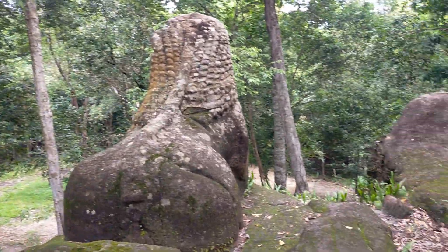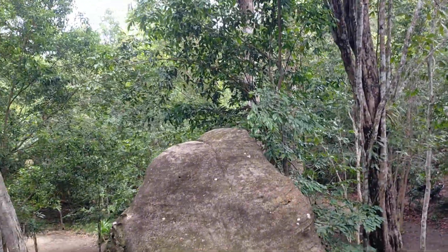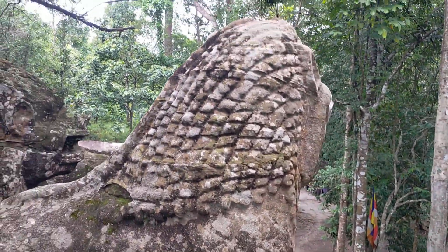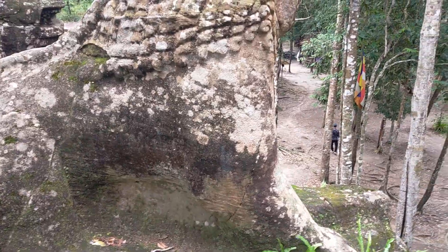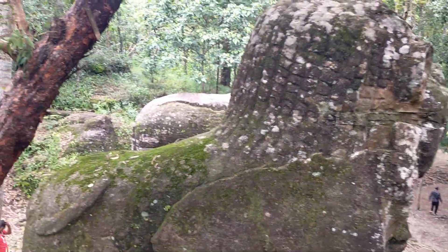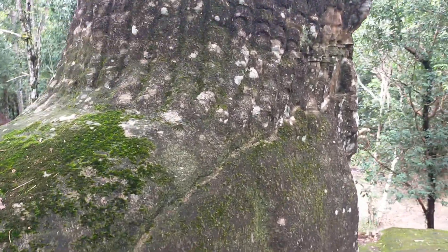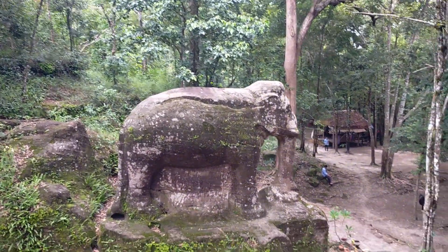It's called Elephant Sculpture, and this is the biggest lion sculpture in Cambodia. I'm not sure compared to the world, but this is the biggest one. The size is taller than where we stand. So this is a statue of a lion — two of them here. And over there is an elephant.